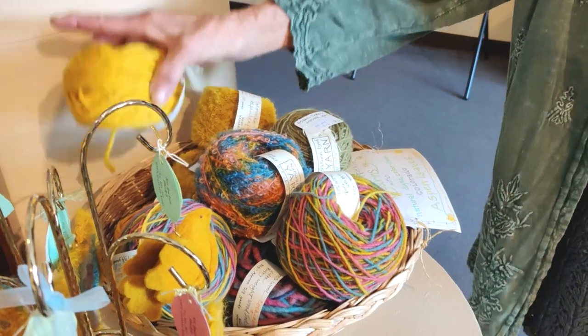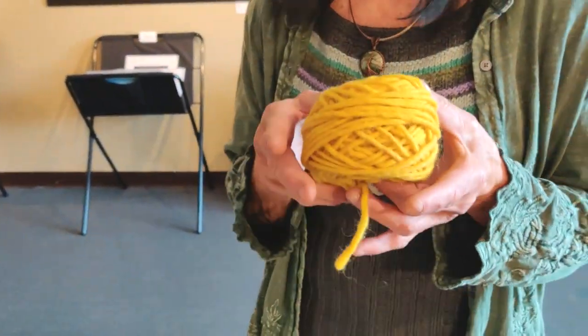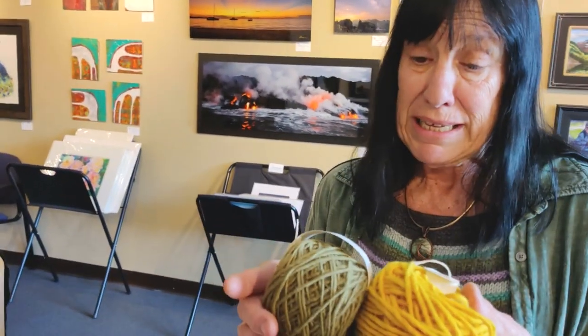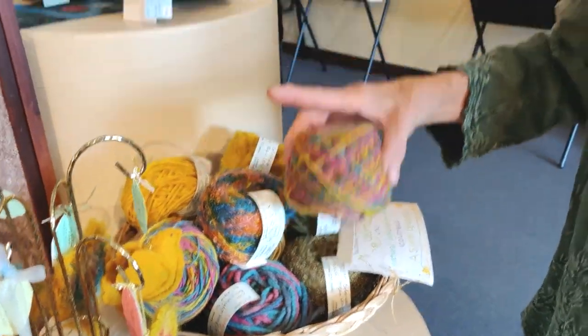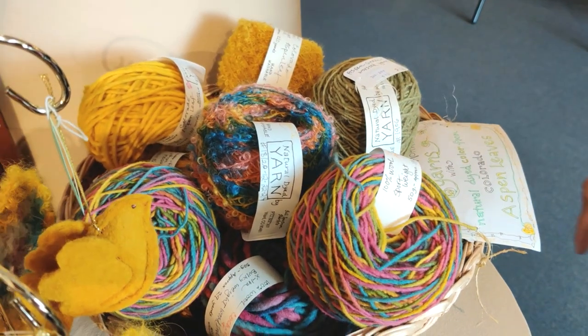I dye yarns, especially yarns with aspen leaves when they're turning. That's wonderful — same colors. Greens and golds. These have other natural dyes added in too for the variegated yarns.